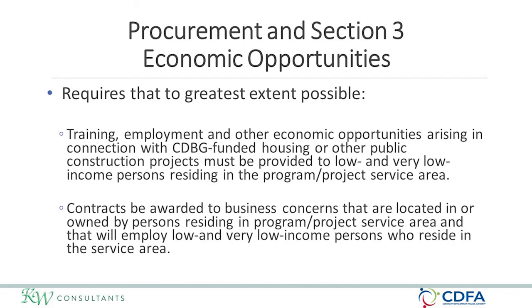Procurement under Section 3: Section 3 requires that to the greatest extent possible, any new employment or training opportunities are provided to Section 3 people. Any contracts awarded should give priority to Section 3 businesses, and there are goals in the federal regulations. They are goals — they are not requirements.